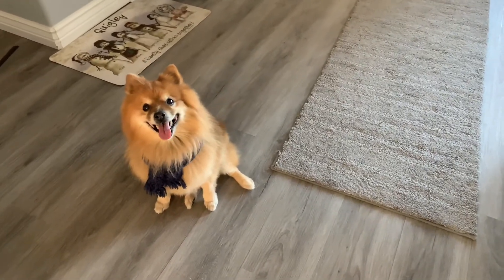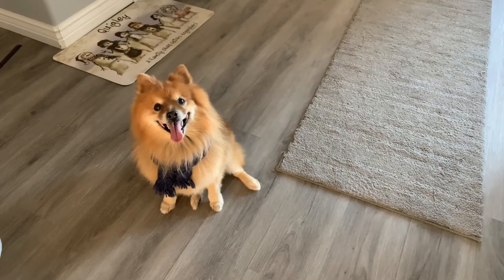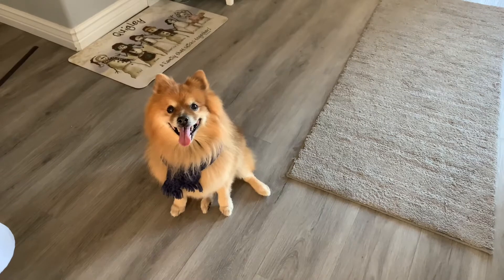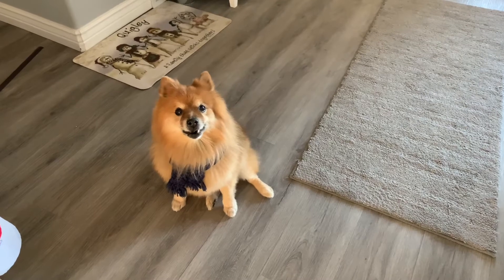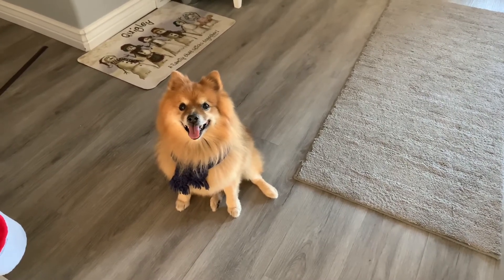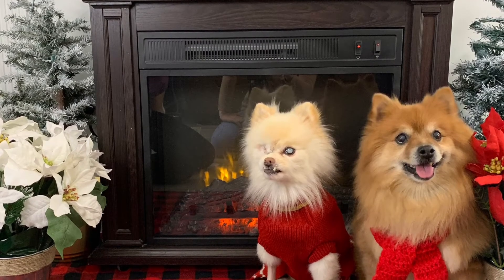Oh, hi there. Do you like my blue scarf? Do I look handsome in it? That's our Christmas house. We hope you liked it. Thanks for watching. If you like seeing things from a dog's point of view, you should subscribe so you can see us all the time. And if you liked this video, please hit the like button. If you watched us to the end, put a house emoji in the comments. And Merry Christmas!